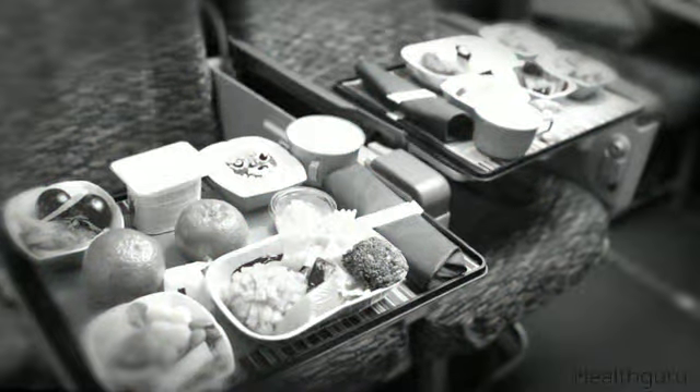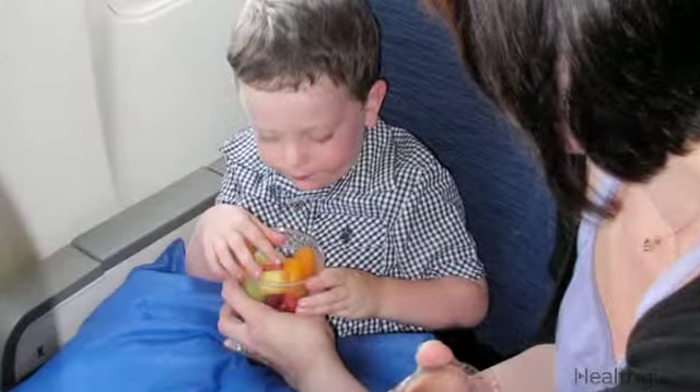Don't depend on airplane food to feed your child — bring his favorite snacks with you. You should also pack some of his toys to distract him from a fear of flying, or just to entertain him during the long flight.